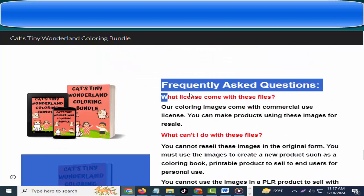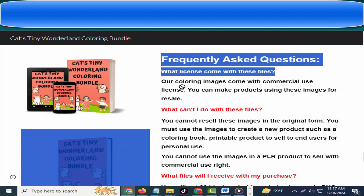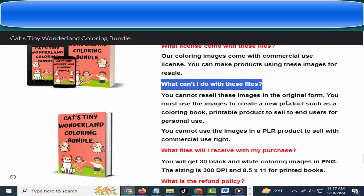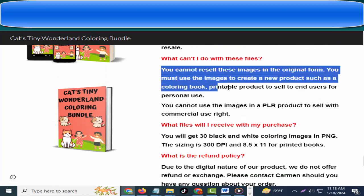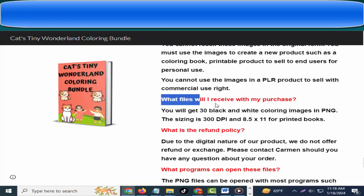Frequently asked questions: What license comes with these files? Our coloring images come with a commercial use license — you can make products using these images for resale. What can't I do with these files? You cannot resell the images in their original form; you must use them to create a new product such as a coloring book or printable to sell to end users. You cannot use the images in a PLR product to sell with commercial use rights.